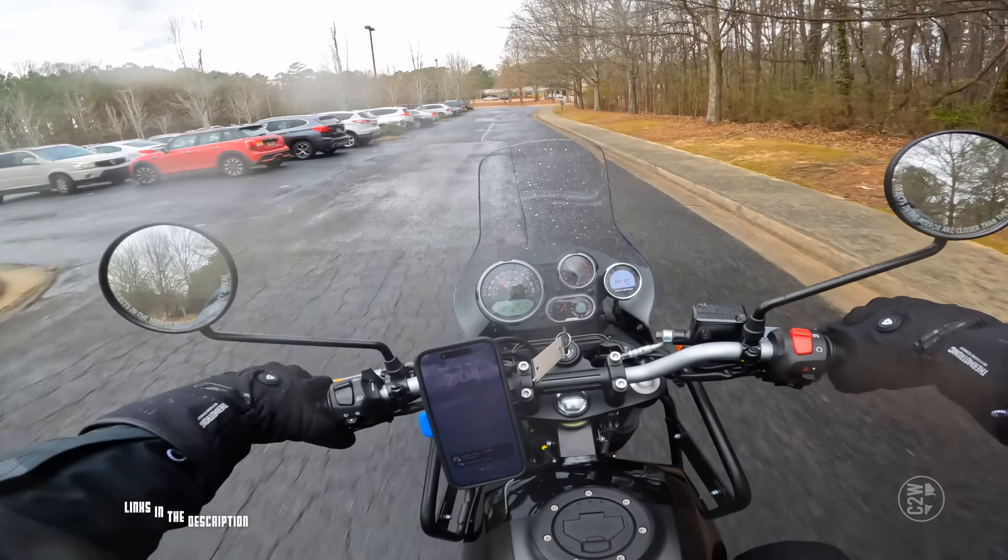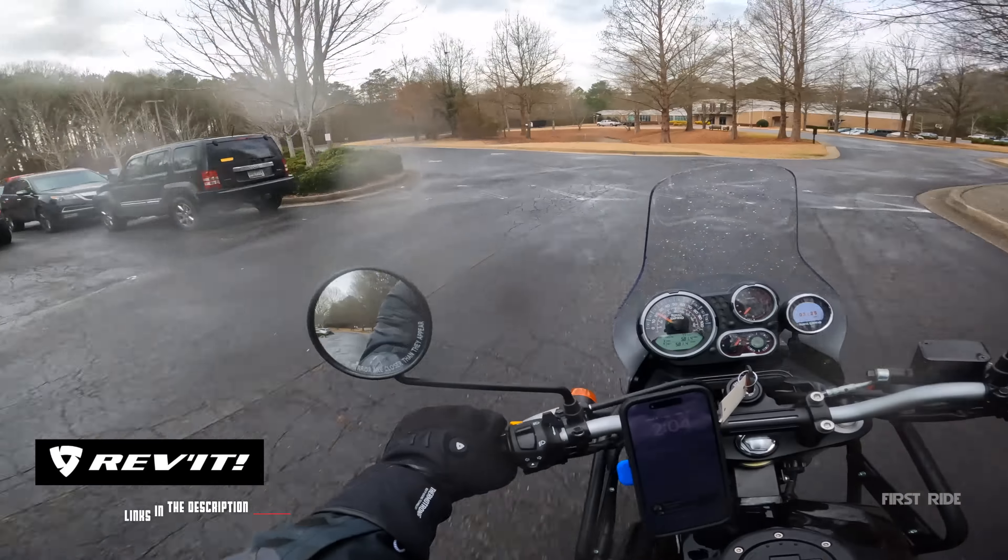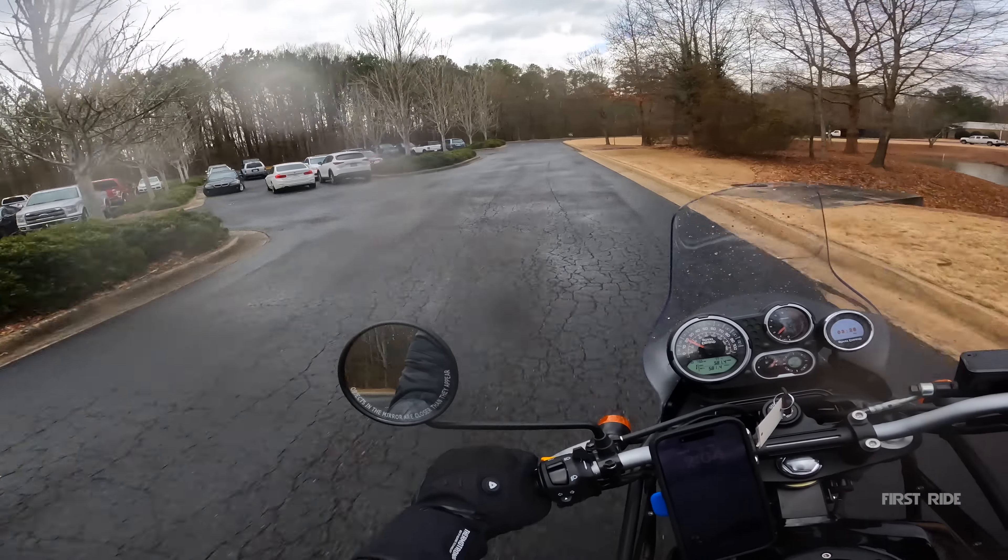I got my new Revit gear on so I'm not even worried about it — I got all my waterproofs on. Shout out to Revit for the gear.